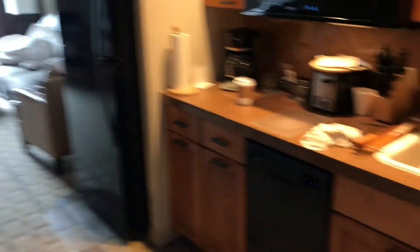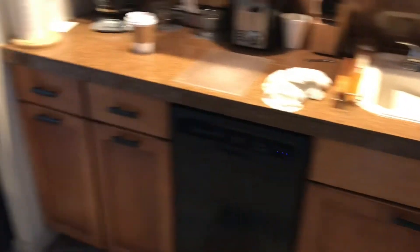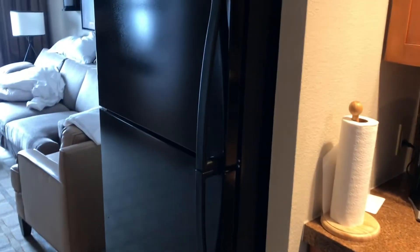Show you guys our room here. Pretty nice place. A little kitchenette — microwave, dishwasher, sink. Full-size fridge. Freezer. Laundry facilities — washer and dryer.